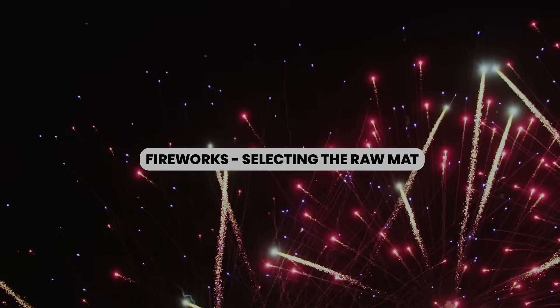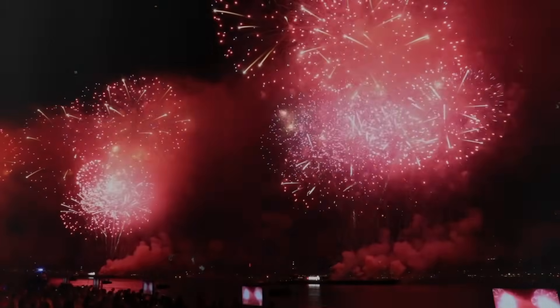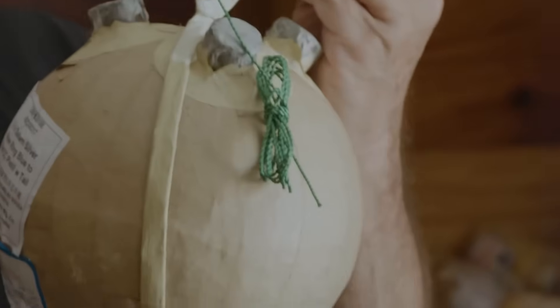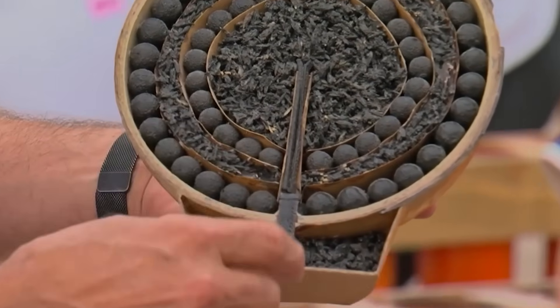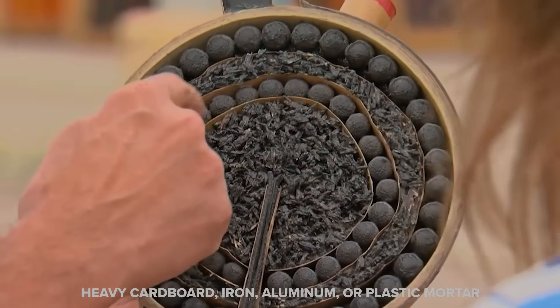Selecting the raw materials: no matter the type, fireworks are all about engineering the right chemicals in the right proportions so that the proper explosions are created. If not handled properly, they can cause severe injuries and even death. Modern fireworks consist of a shell made of plastic, papier-mâché, or heavy paper surrounding compartments separated by cardboard. As the base of the shell, there is a small compartment containing black powder that propels the firework into the sky, made from heavy cardboard, iron, aluminum, or plastic mortar.